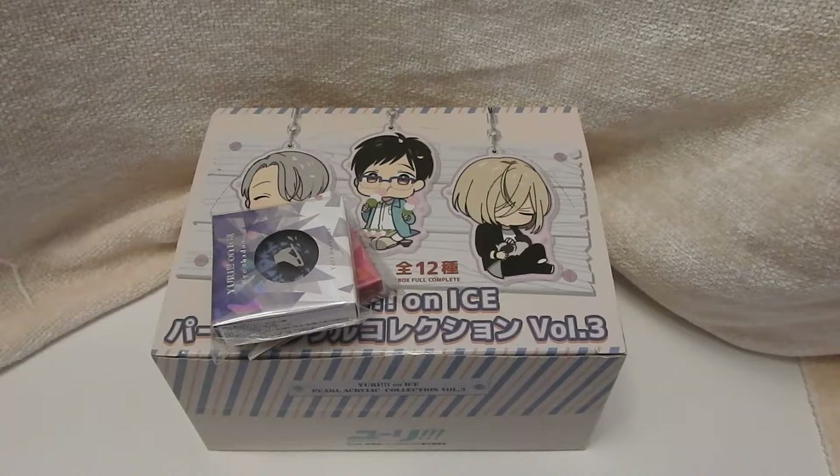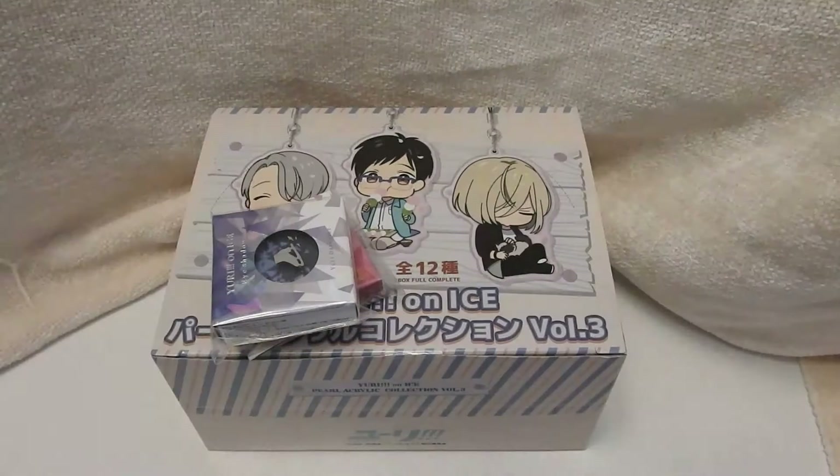Hello everyone! Today I'm actually gonna do another Yuri on Ice video. It's been a little while because the show's been over for a while. I mean they're still releasing merchandise but not as much. But I really look forward to the movie which I think comes out next year, maybe hopefully March. I don't know.